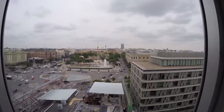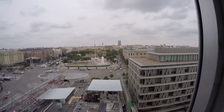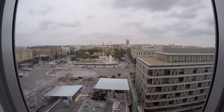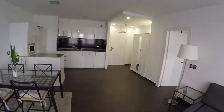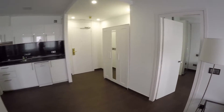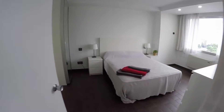We are going to see the views. As I said at the beginning, the views are fantastic because you have a very big window, so you can enjoy the days in Madrid. We continue the video and we find the bedroom — the one and only bedroom.